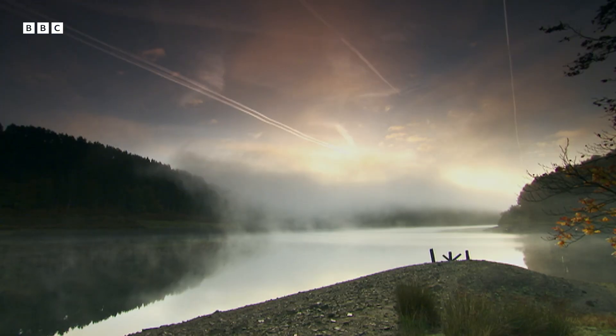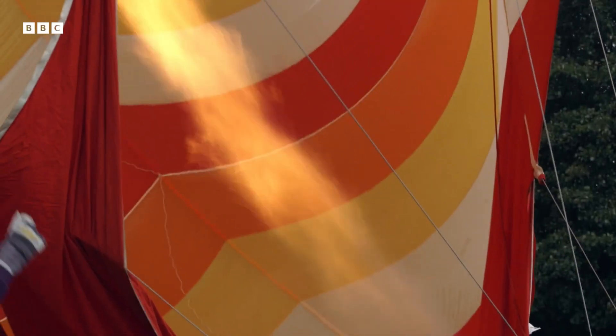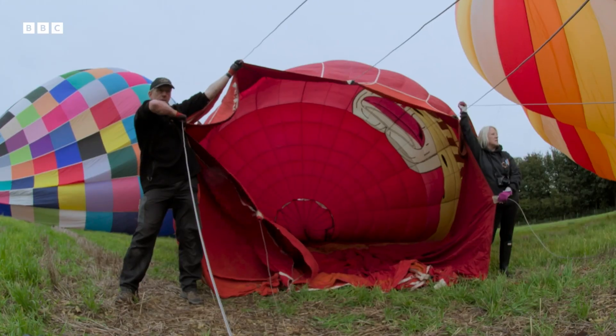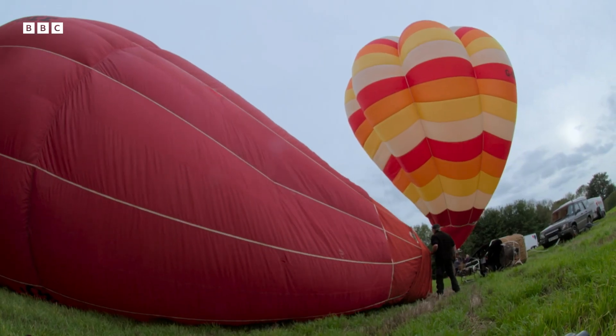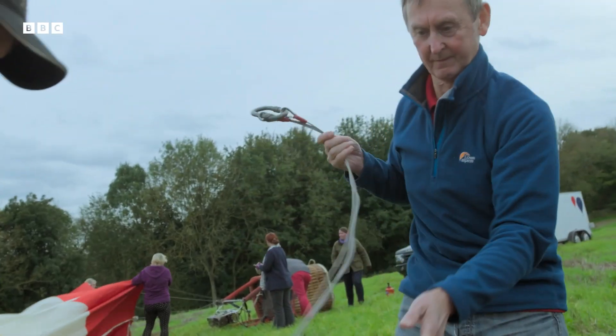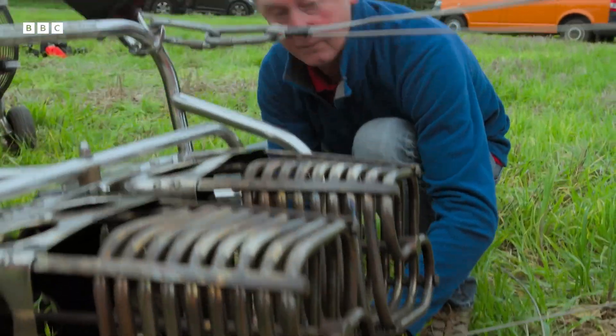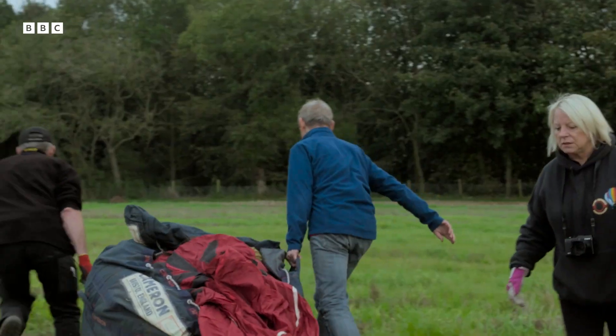I've travelled to the north of England to meet a bunch of enthusiasts with a head for heights. Harry Stringer is from the Pennine Region Balloon Association. He's been flying hot air balloons for over 25 years.